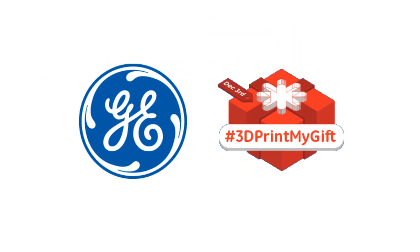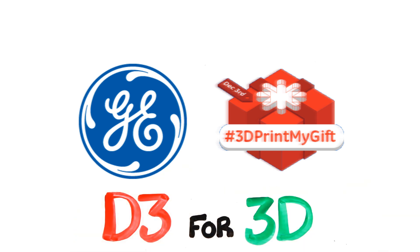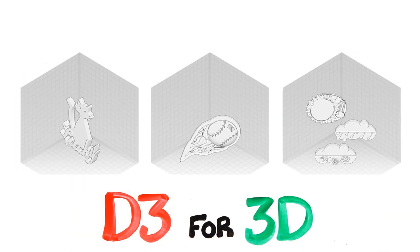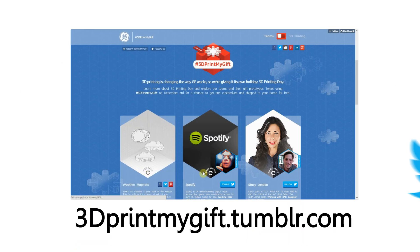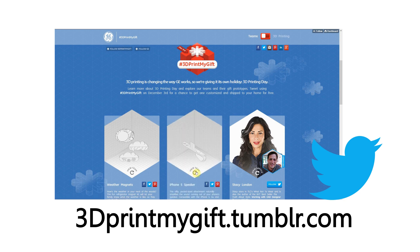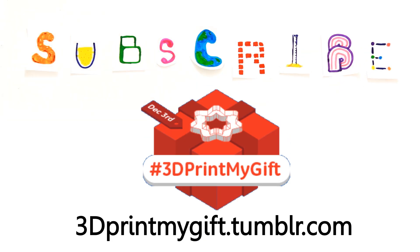But if you can't wait that long, GE is giving 3D printing its own holiday this December 3rd — it's D3 for 3D. To celebrate, they're giving away customized gifts for their fans all day. All you have to do is visit 3dprintmygift.tumblr.com to choose one of the prototypes and tweet for a chance to get one printed and shipped to your home in time for the holidays. Go check it out, and subscribe for more weekly science videos!